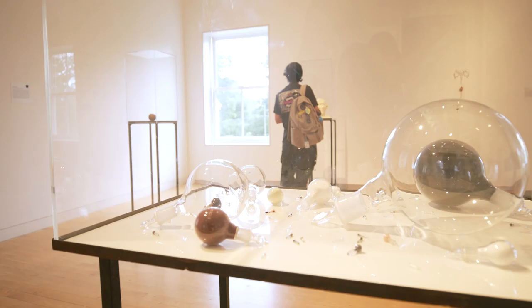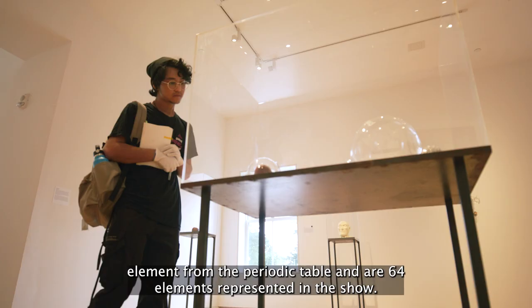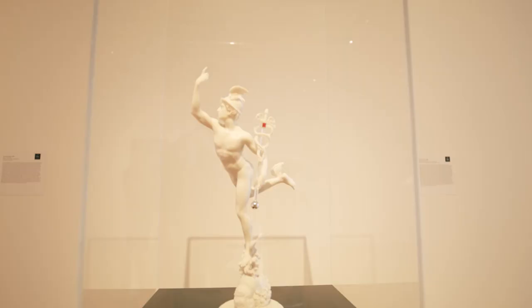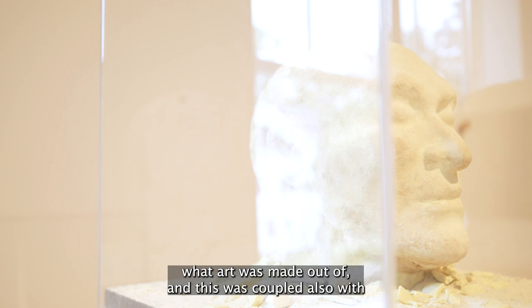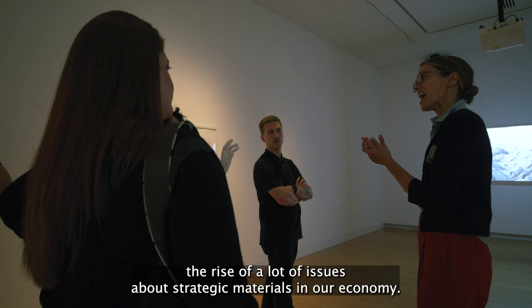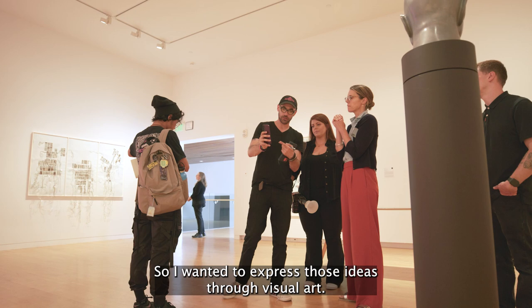The idea is that the majority of the works in the show utilize or feature one element from the periodic table, and there are 64 elements represented in the show. I was very aware, when bringing groups of people or individuals around the museum, of a lack of awareness about what art was made out of. This was coupled also with the rise of a lot of issues about strategic materials in our economy, so I wanted to express those ideas through visual art.